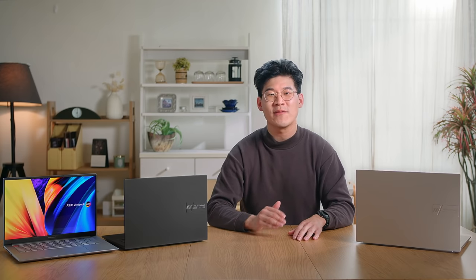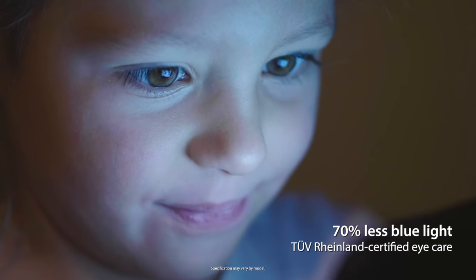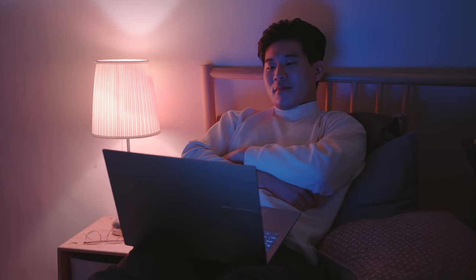Since we're all spending more time in front of our screens, harmful blue light can often cause visual discomfort and disrupt sleep. But thanks to our unique lighting materials, our OLED panels emit 70% less harmful blue light and are certified by TUV Rhineland and SGS, so even long viewing sessions are always easy on your eyes.